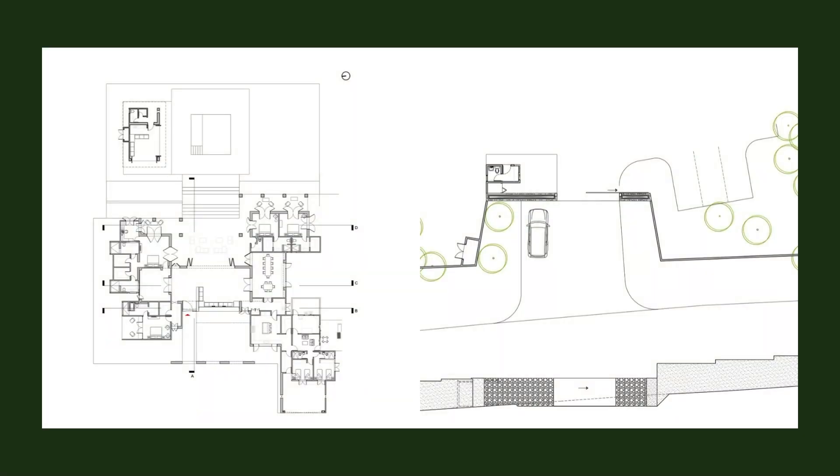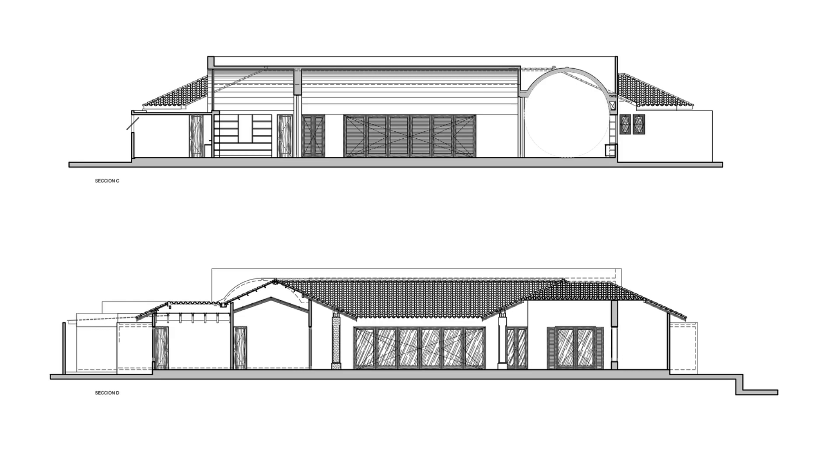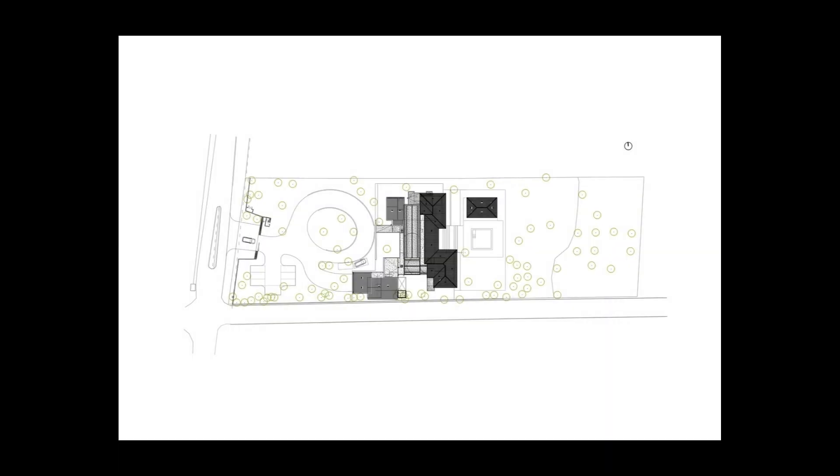The exterior is embraced by an acid texture brought from Mexico, which gives the impression of an oxide that, when meeting with the original fauna and the proposed landscape, conveys a quiet and pleasant Mediterranean feeling.